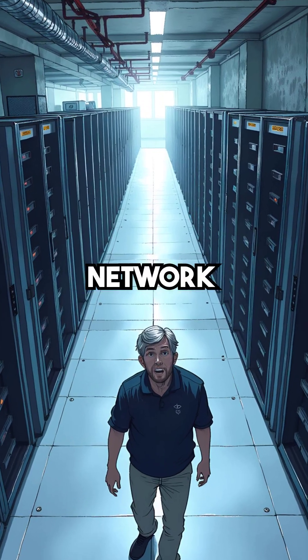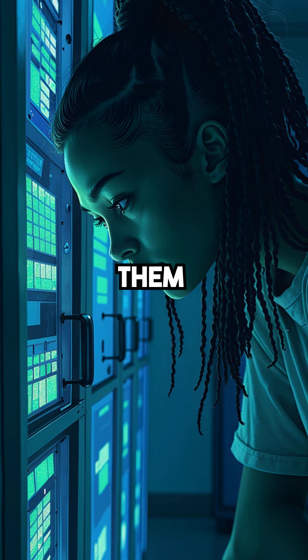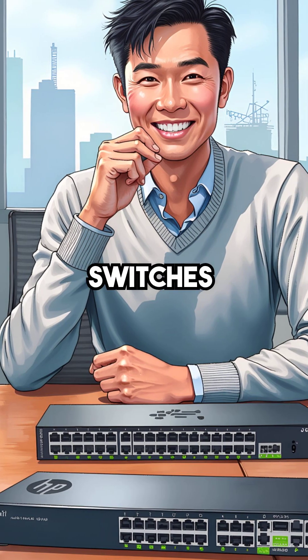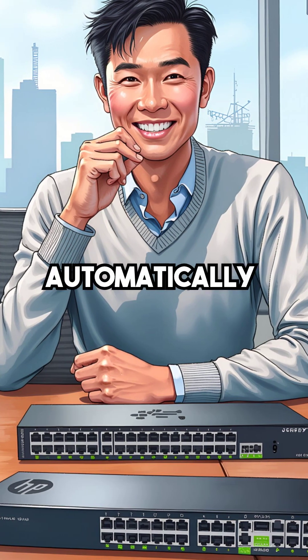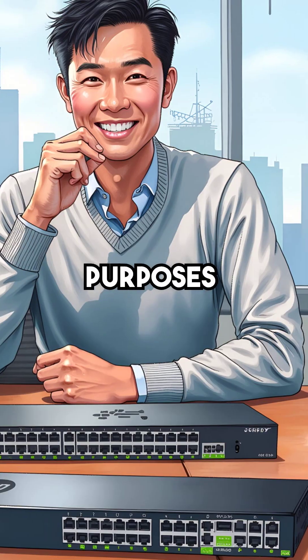Did you know that millions of enterprise network switches are secretly storing every password that passes through them? Cisco, Juniper, and HP switches contain hidden memory buffers that automatically capture authentication data for so-called diagnostic purposes.